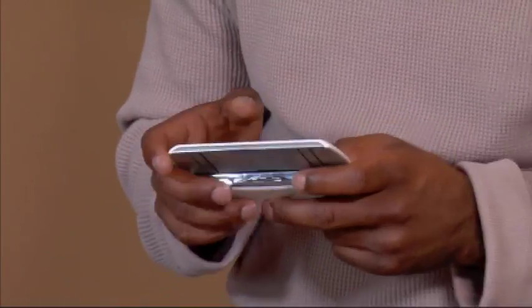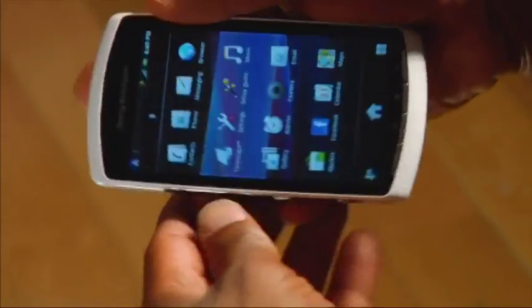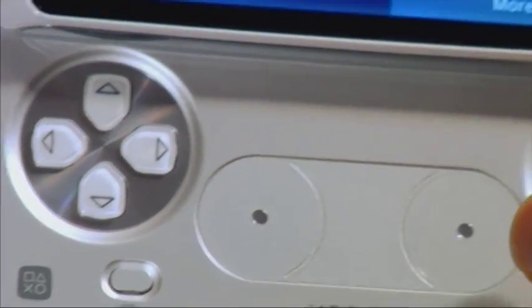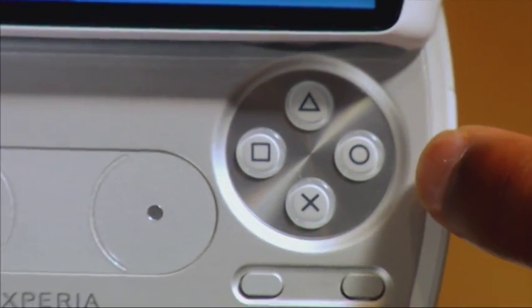Speaking of arcades, let's get to the games. Flipping out the touchscreen doesn't reveal a traditional keypad but instead gives you a slide-out gamepad very similar in look, feel, and function to the PlayStation controller. They even managed to squeeze in two touchpads in the middle that act as joysticks.